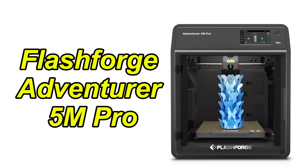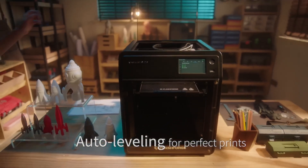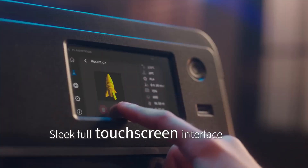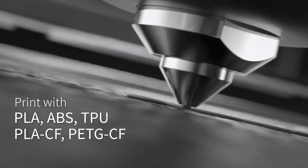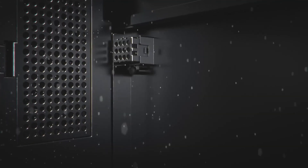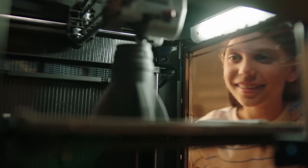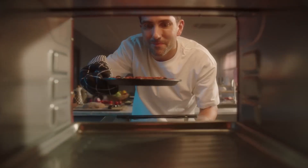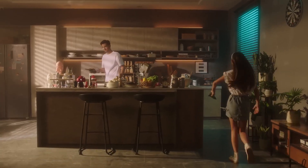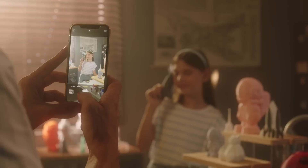Number 1: The FlashForge Adventurer 5M Pro is a high-speed CoreXY 3D printer engineered to maximize efficiency without sacrificing precision. Designed for both rapid prototyping and detailed creative projects, it combines exceptional velocity with reliable performance. With a maximum travel speed of 600 mm/s and acceleration of 20,000 mm/s², it drastically reduces print times, while its nozzle heats to 200°C in just 35 seconds, minimizing setup delays. Its rigid, all-metal frame and CoreXY structure provide stability during high-speed operation, reducing vibrations and layer artifacts. Users can choose from multiple nozzle sizes — 0.25 mm, 0.4 mm, 0.6 mm, or 0.8 mm — to tailor prints for fine detail or faster output.